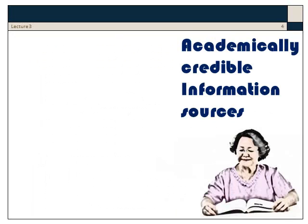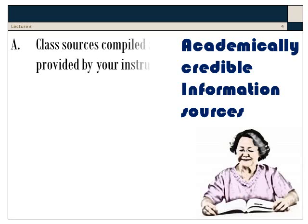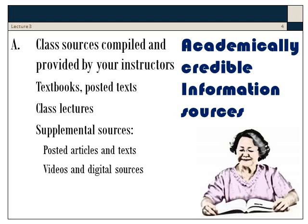There are two main kinds of information source which are considered academically credible. First, there are the materials provided by your instructors — textbooks, class lectures, supplemental sources of various kinds. These are selected because of their credibility.